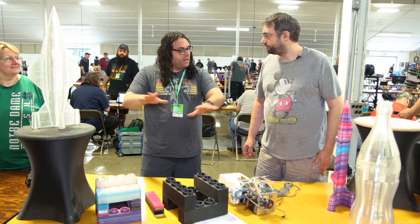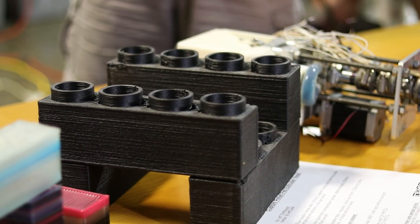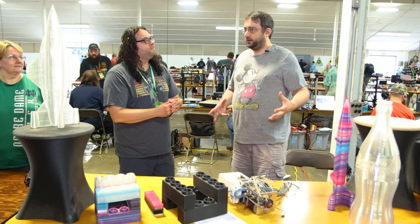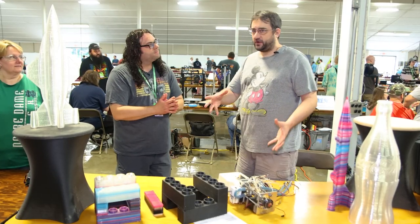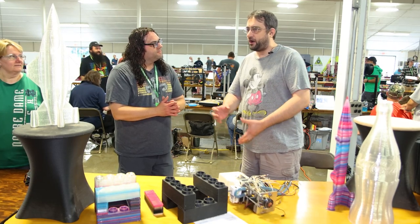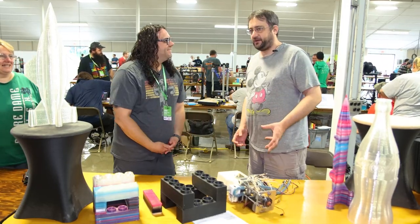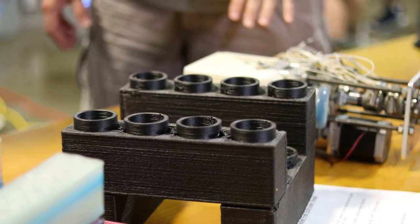And what are you printing on to get prints this size? I built a tubular steel welded frame printer that I was going to try a bunch of different technologies on. I even had thoughts of putting a router head on it. It's just meant to be really beefy so it could hold something like this.